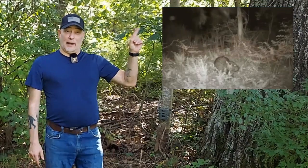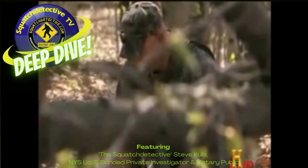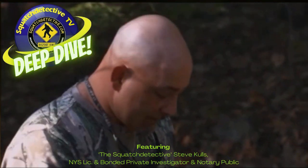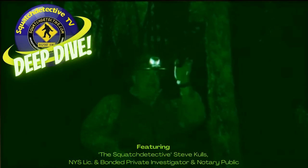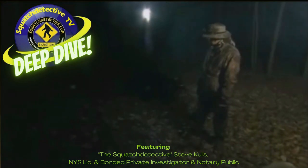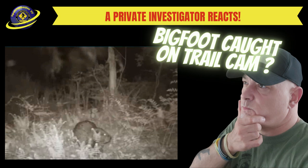Does this groundhog really avoid being eaten by a Sasquatch? Check it out on Deep Dive. Today we'll be looking at a video — there is no description of the video except that this was a trail cam video. So here we go.